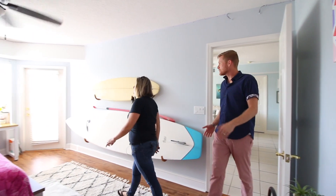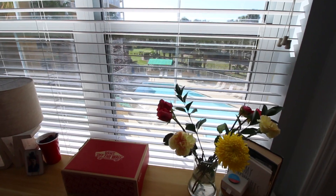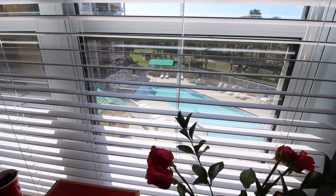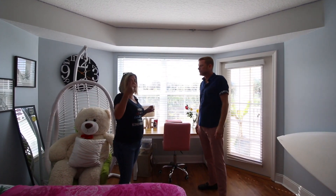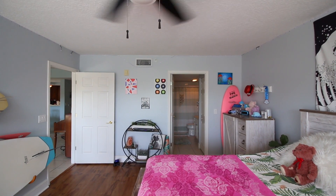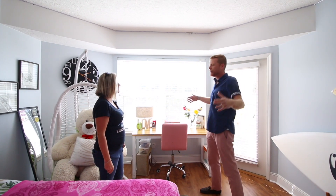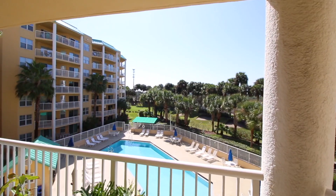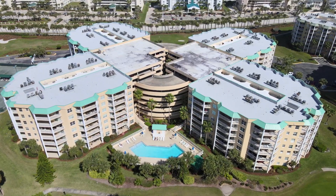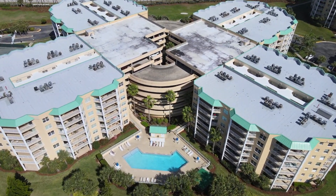This is one of the guest bedrooms — it's big and overlooks the same pool courtyard area. I love all the natural light in here because there are no lights on and look how bright this bedroom is. There's also a door going out to the patio. This is a great unit because of that orientation — you get the sun rising over the ocean and setting over the river, giving you that afternoon to evening sun for a gorgeous sunset.